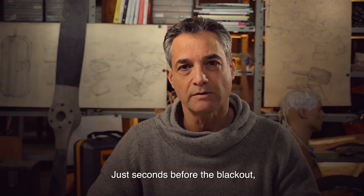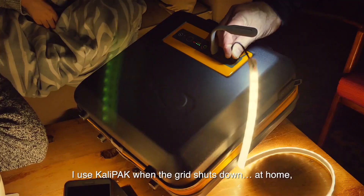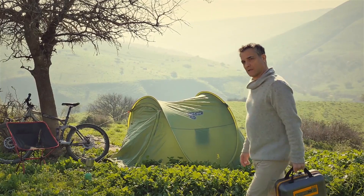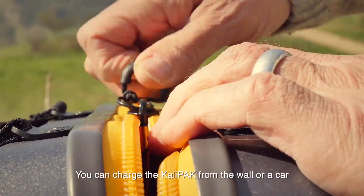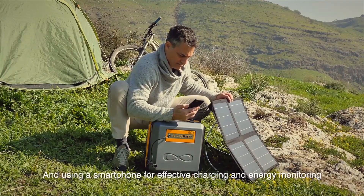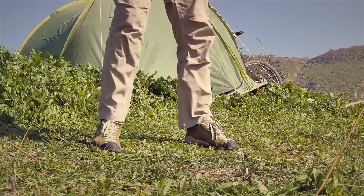How many times have you been there, just seconds before the blackout, when you knew you'd be disconnected? And how many times have you thought, why am I caught unprepared again? Being a test pilot for fighter jets taught me you can never be too ready. That's why I invented this — the Calipack. I use the Calipack when the grid shuts down at home, or in disaster scenarios when I'm on duty as part of a civil rescue team. I also use it to escape the grid and upgrade my outdoor experience. The Calipack's energy lasts for days. You can charge it from the wall or car, but my favorite is grid-free charging from the sun, and using a smartphone for effective charging and energy monitoring. The Calipack also comes with an optional weatherproof raincoat for easy carrying.